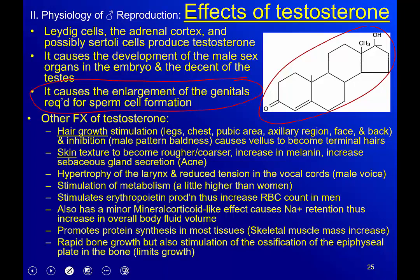Testosterone also causes enlargement of the genitals and is required for sperm cell formation. The penis has to be able to become erect to transfer sperm and function as an effective organ of copulation.